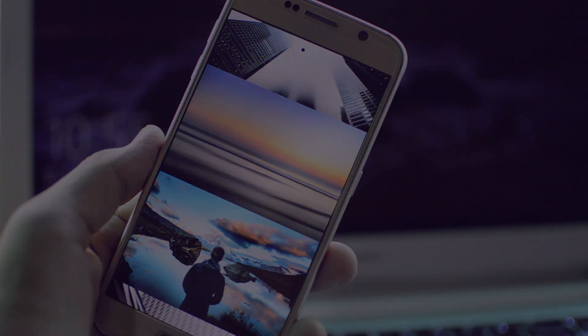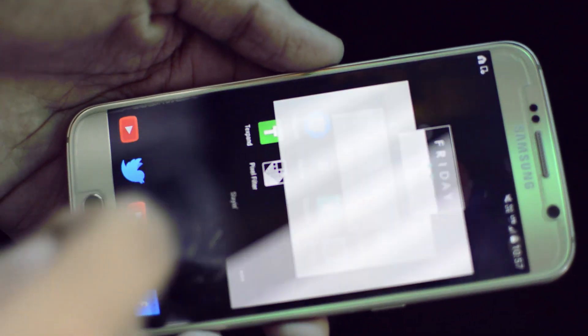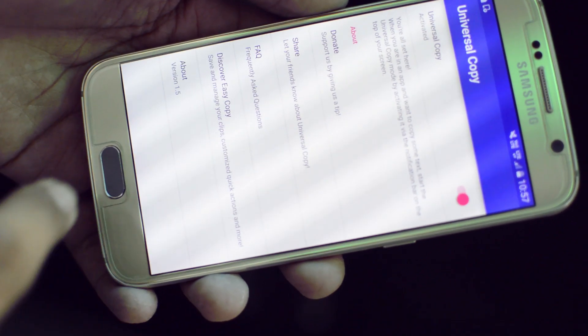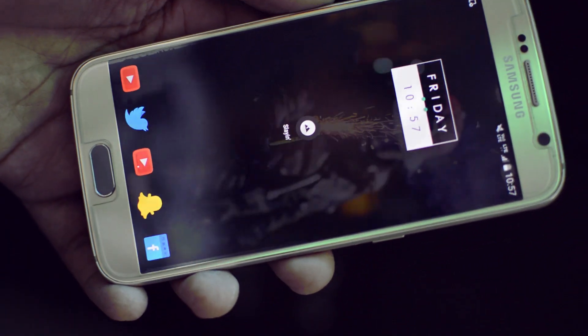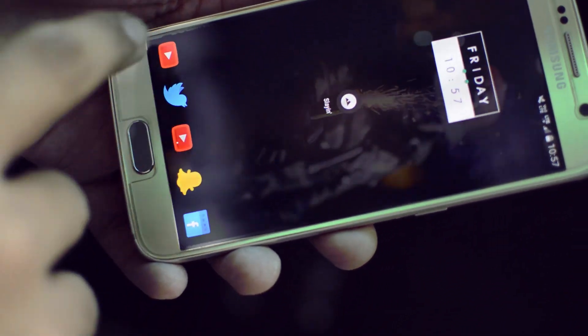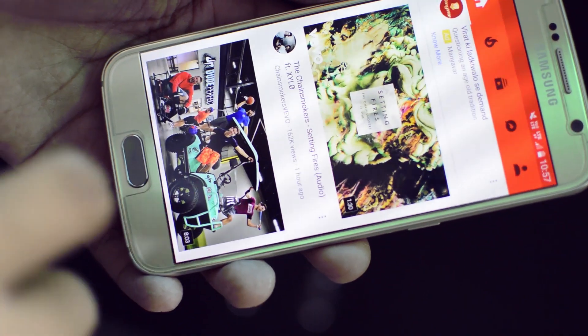App number two is called Universal Copy, and seriously this is one of the most amazing applications ever. Basically, what this application allows you to do is copy text from areas where you generally can't copy text from. All you need to do is open the application, grant the permissions, and switch it to on.